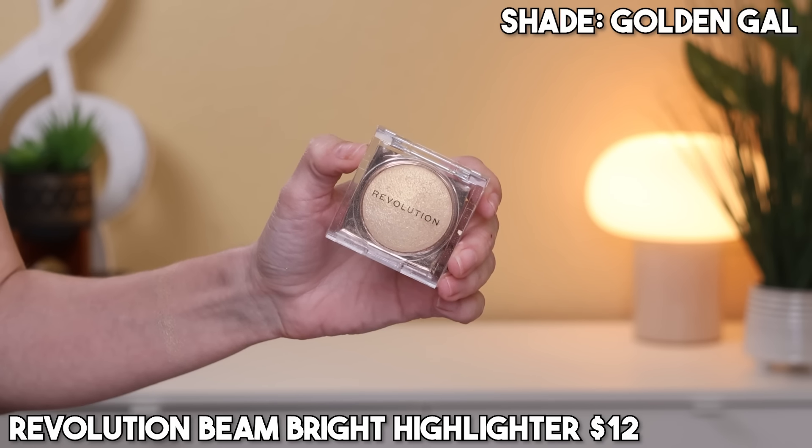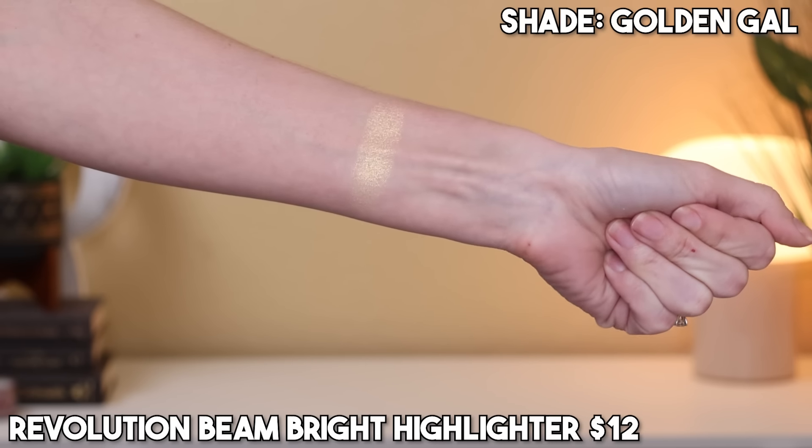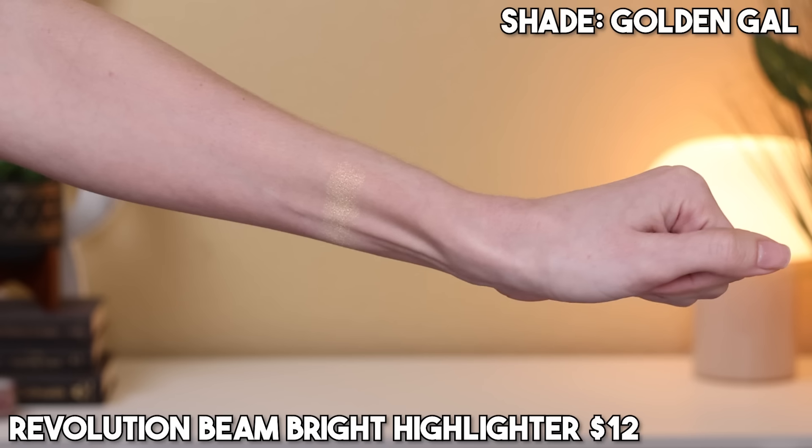Now we're going to go to the 'Meh' category. I have only one product to talk about, and this is the Revolution Golden Gal — I'll pop the full name up on screen. I love the packaging — this clear acrylic packaging is really cute. I saw this on Ulta's website and was very interested. I will say it's fine — it's a baked highlighter but it's a little dry, a little chalky looking on the face. I definitely prefer to spray my face with a setting spray first so there's something for it to stick to. Overall it's not my ultimate favorite highlight. I don't think it's bad, but it's just a little dry for me. It almost looks like a metallic eyeshadow that's not that shiny. It's fine — I'll use it, I'm not going to declutter it right away, but I wouldn't necessarily recommend it.